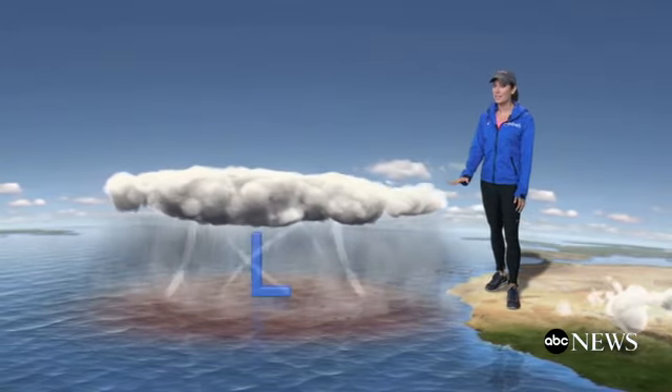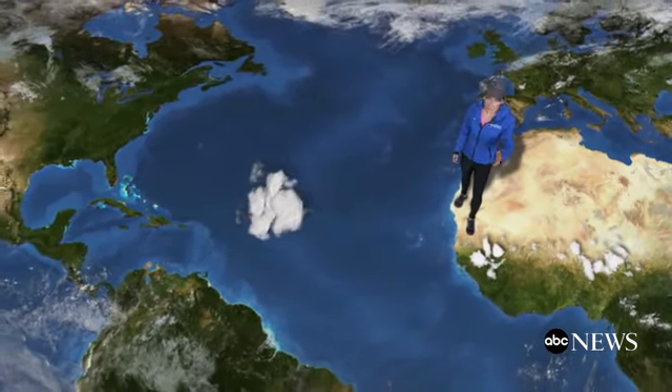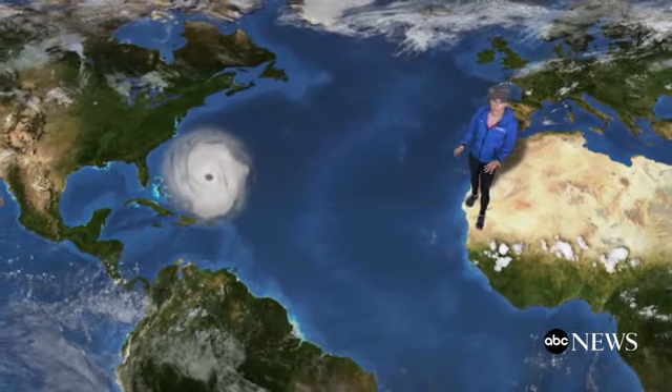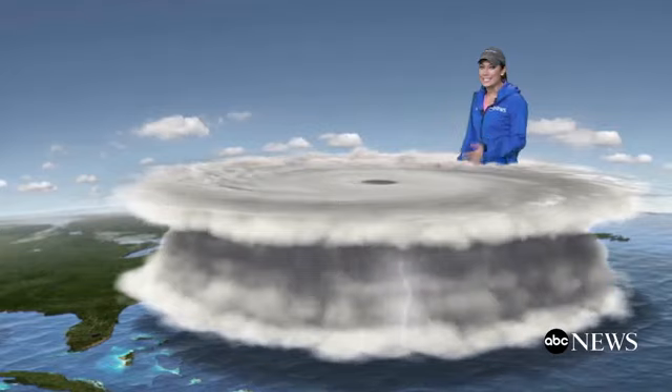Below all this rising air, low pressure develops. Riding along the trade winds and rotating counterclockwise, thanks to the Coriolis effect — a result of the Earth's rotation — the storm will keep growing as long as it has these key ingredients.